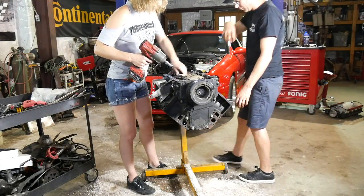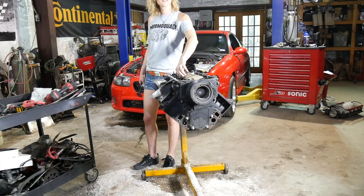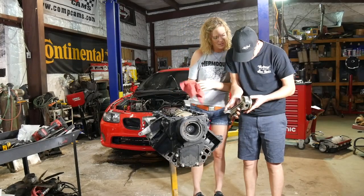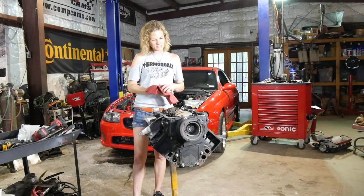Looks to me like these pistons will run again. Last piston coming out. And those are lined up — just dead on. She is officially pistonless.